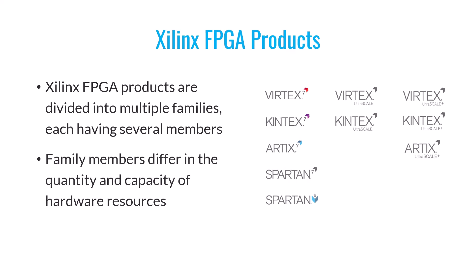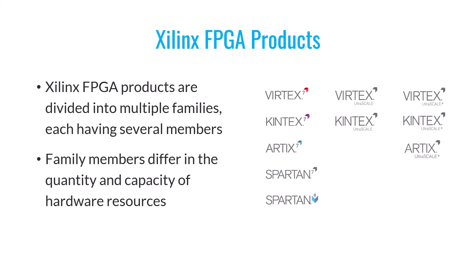Within each of these FPGA families, there are different members. The primary distinction between these members lies in the quantity and capacity of hardware resources they offer.